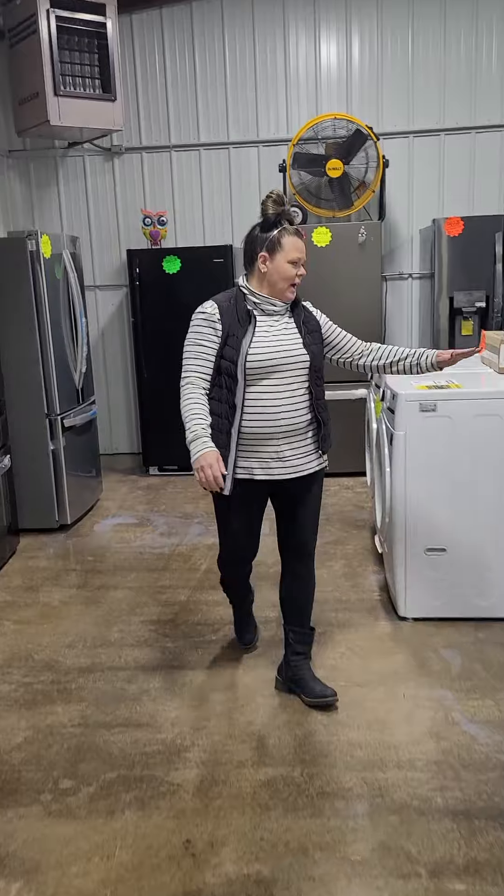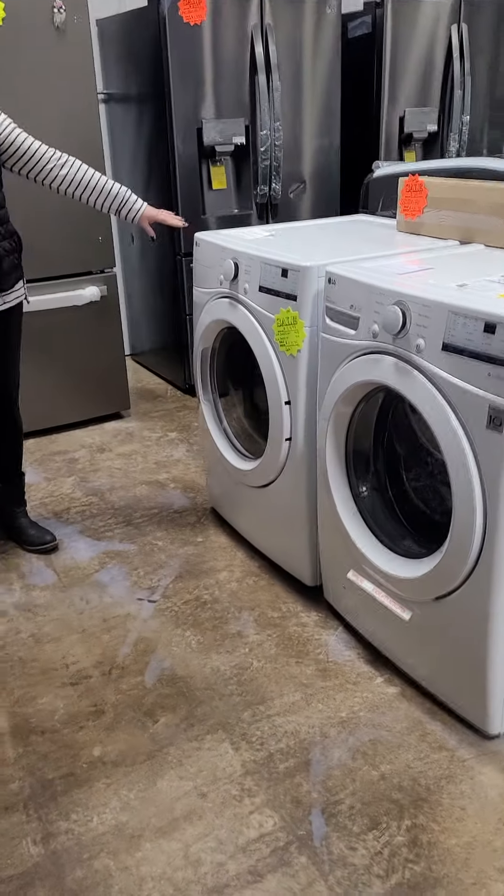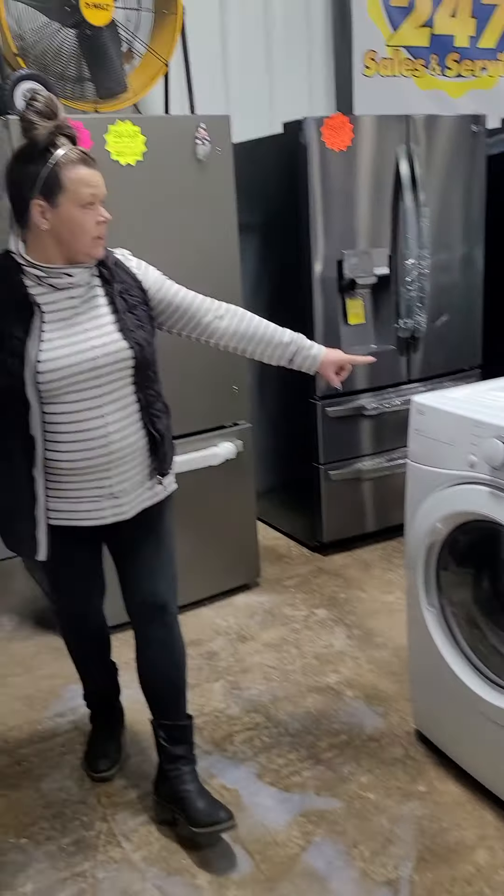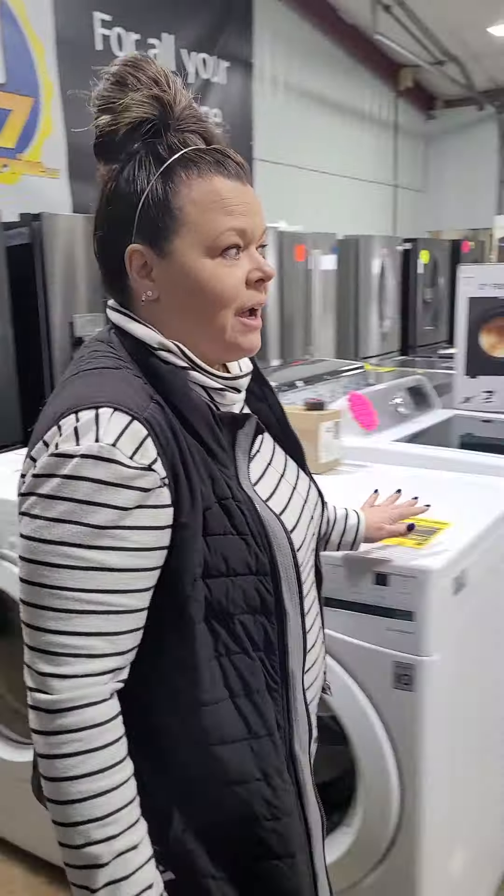I've got the LG front loads — this is a 4.5 and a 7.4. I do have a couple of those sets in stock here.